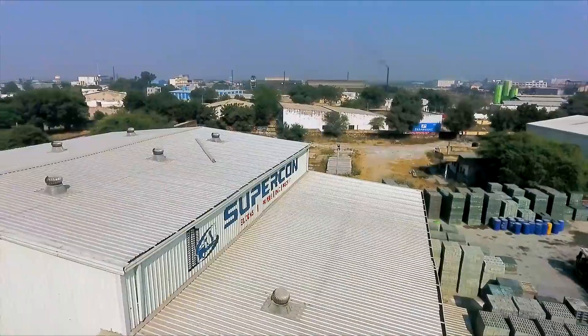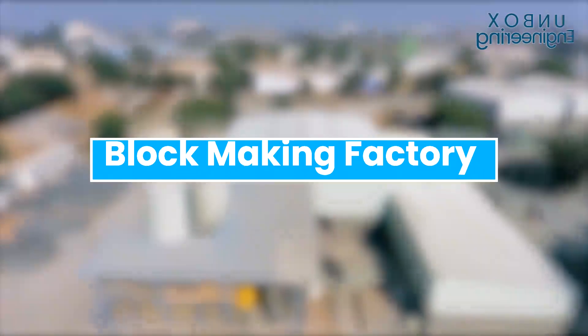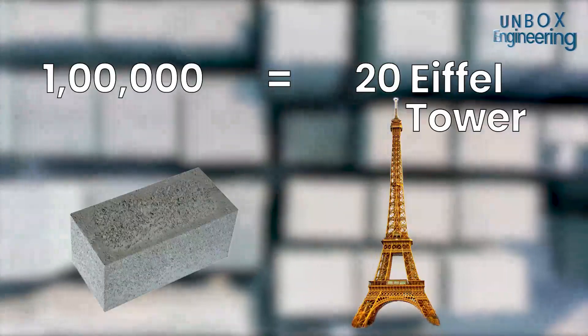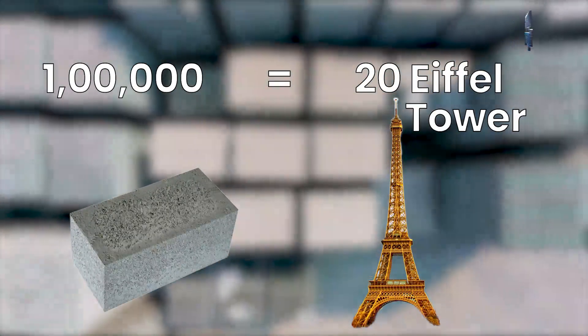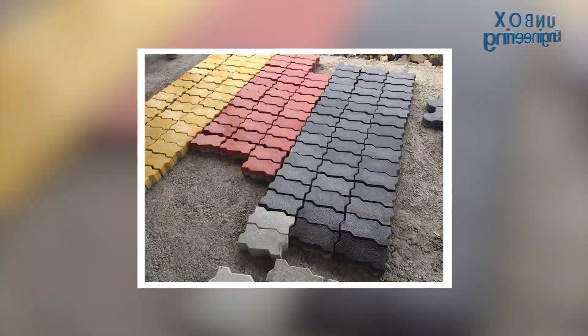Today we will unbox the concrete block making factory and see how they make 100,000 blocks every day. They equal the height of 20 Eiffel Towers, or they could make a 2.8 kilometre long, one metre wide sidewalk.